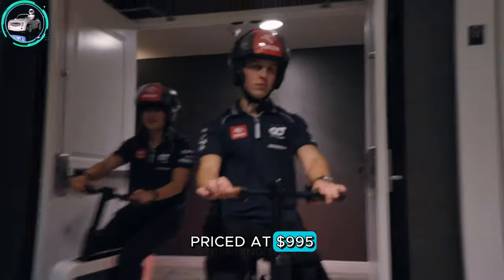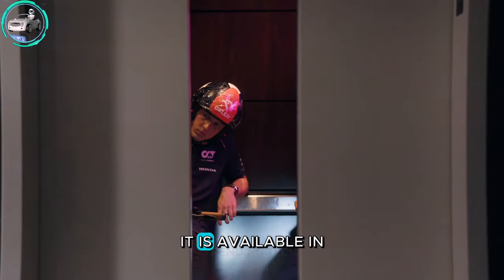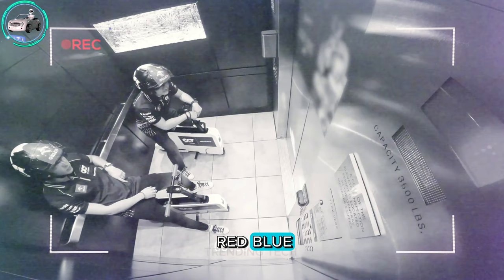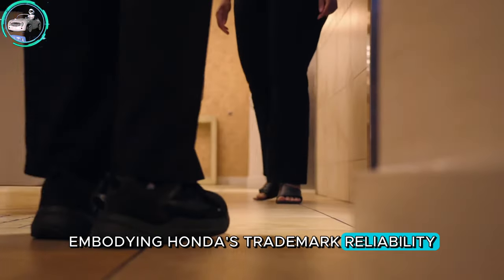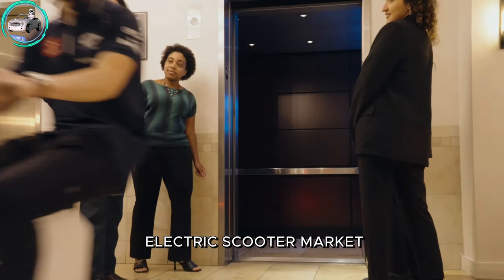Priced at $995, it is available in red, blue, black, and white color options, embodying Honda's trademark reliability and style in the electric scooter market.